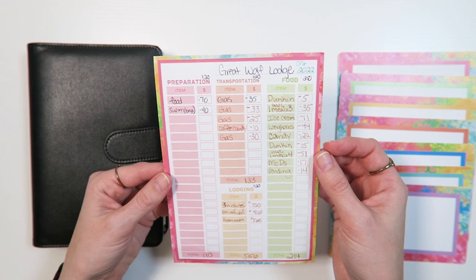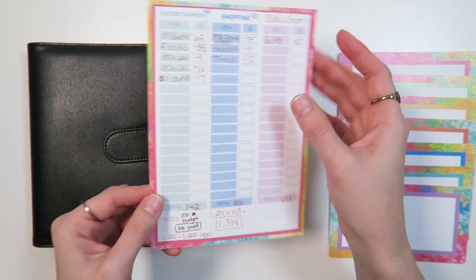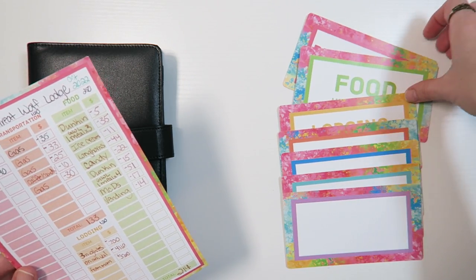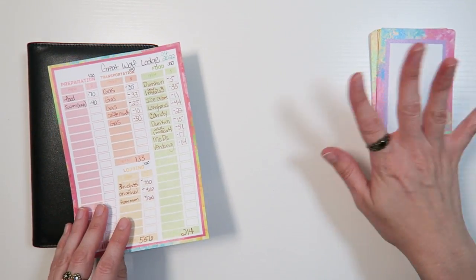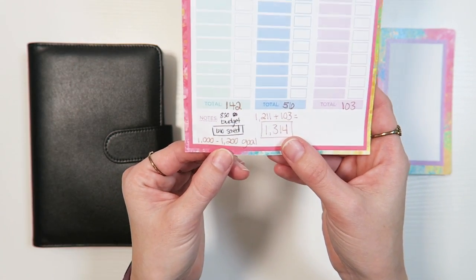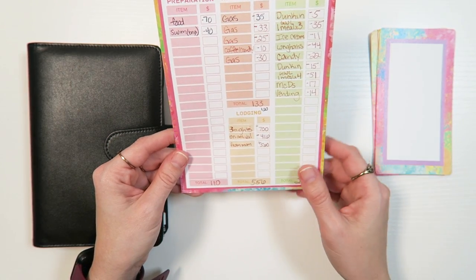Great Wolf Lodge, I went in October of 2022. I had set goals for how much I wanted to spend in each category. This is the tracking page where I was able to write everything, and these were the saving cards where I was saving cash in preparation for the trip. I had an overall budget goal of staying between $1,000 to $1,200. I wrote that in my little note section on this card, and then I had goals for each category.